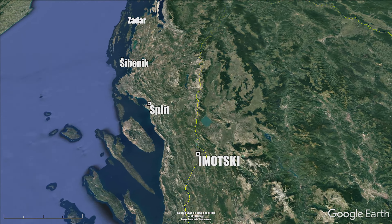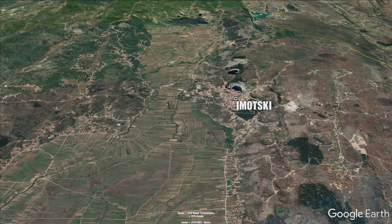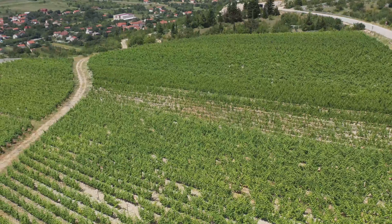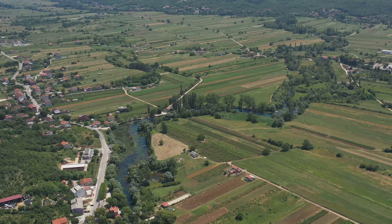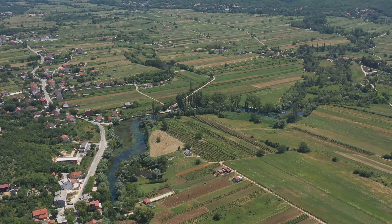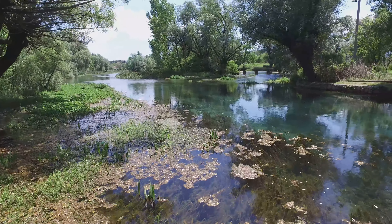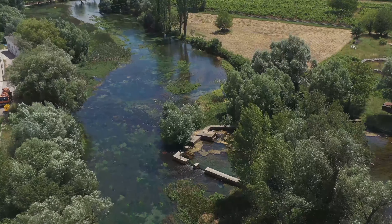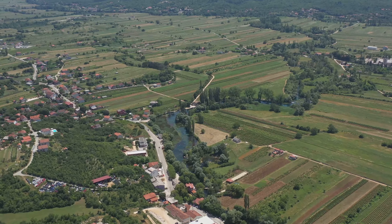The region of Imotski is a historical name for the area located in the hinterland of the Biokovo mountain. The fertile Imotski field plays a key role in the life of this region. Between its almost flat surface and the Biokovo mountain range, there is a vast karst area with alternating series of hills and bays.